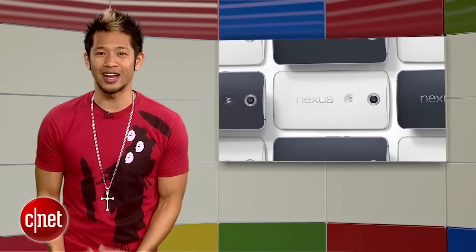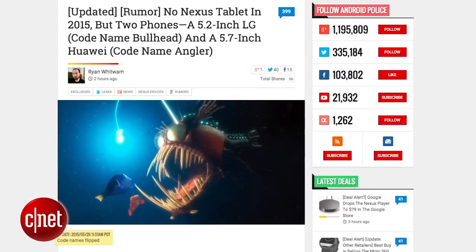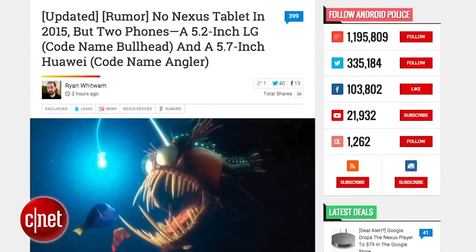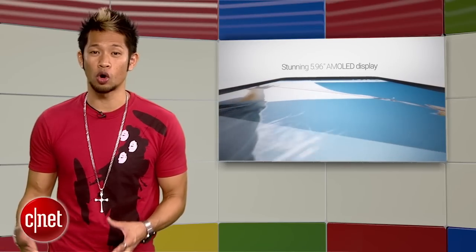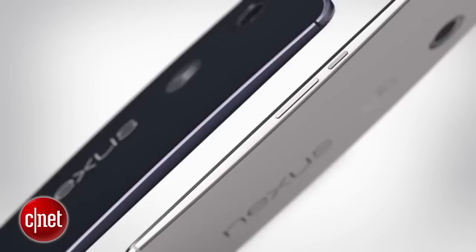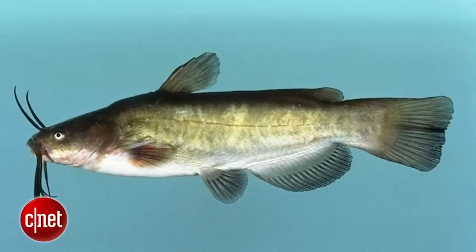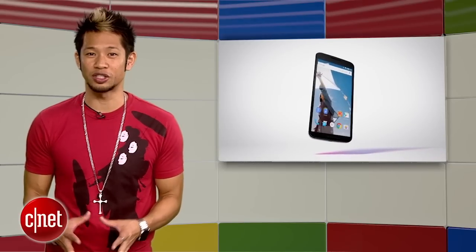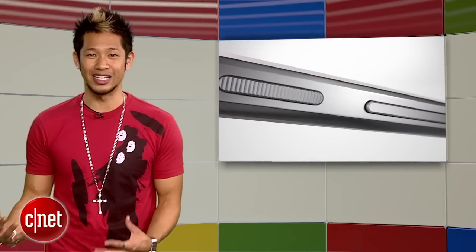On the hardware side, Android Police reports that there will be no new Nexus tablet in 2015, and the Nexus 9 will remain the flagship. Instead, two new phones will be released by Google — one built by LG with a 5.2-inch screen codenamed Angler, and a 5.2-inch screen phone built by Huawei codenamed Bullhead. It will be the first time Google has released two Nexus phones in one year, and according to the report, this is the plan.